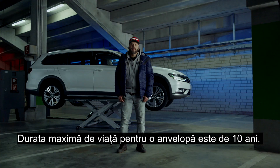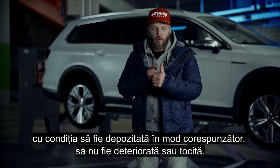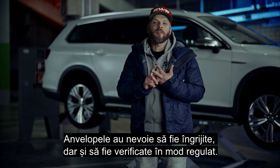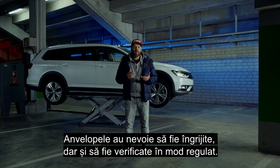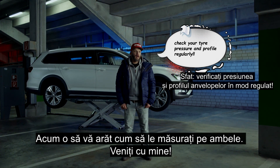The maximum service life for a tire is 10 years, providing it's been stored properly, it's not damaged, and the tread depth is okay. Tires like to be looked after, but they also like to be checked regularly. That means checking the tire pressure and tread depth — I'll show you now how to measure both.